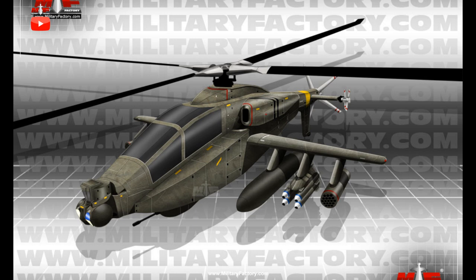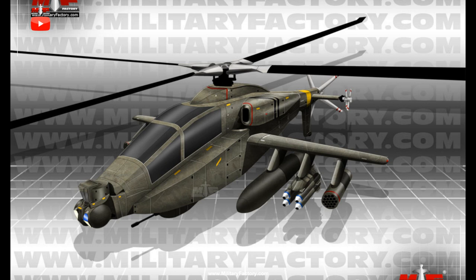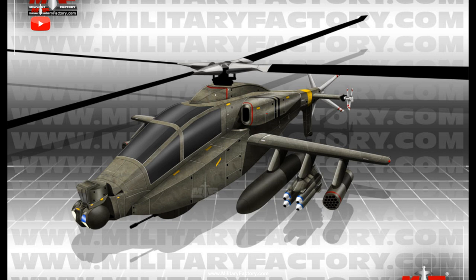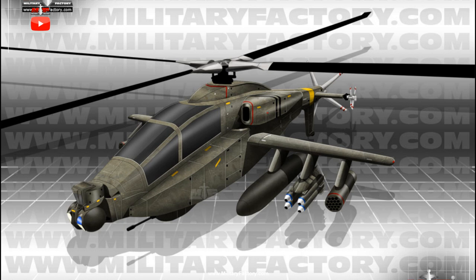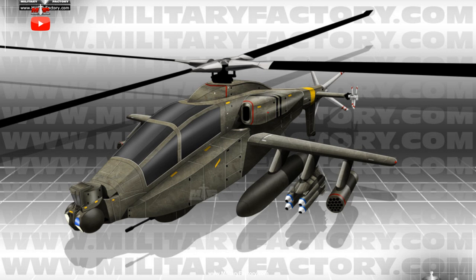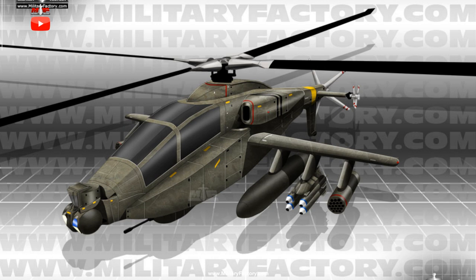The design was revealed in scale model form during the latter part of 2018, and a scale model of the Advanced Apache has been successfully tested to prove the overall design sound. At its core, the proposed compound helicopter retains the stepped tandem seating cockpit arrangement of the original Apache to house its two crewmen — a pilot in the rear cockpit and a weapons specialist in the forward cockpit.